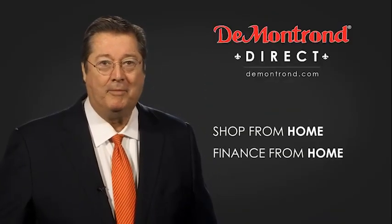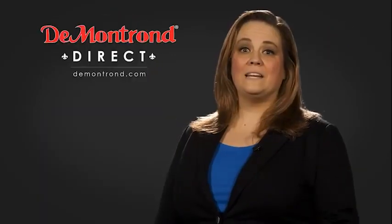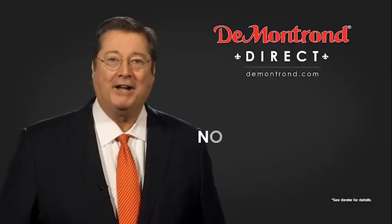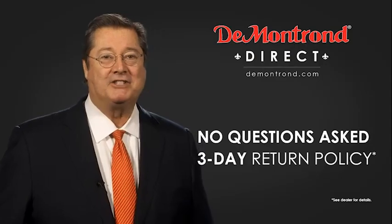Shop from home, finance from home, and have your vehicle picked up and delivered directly to your driveway. Also take advantage of historic customer incentives from all of our great brands. And with Demontron's no questions asked 3-day return policy, your complete satisfaction is guaranteed.